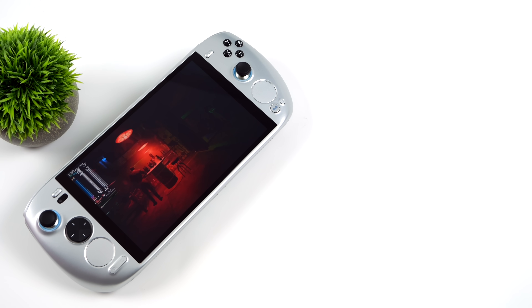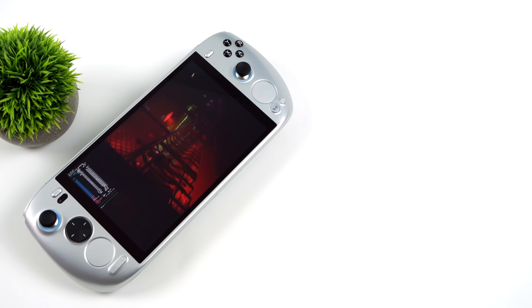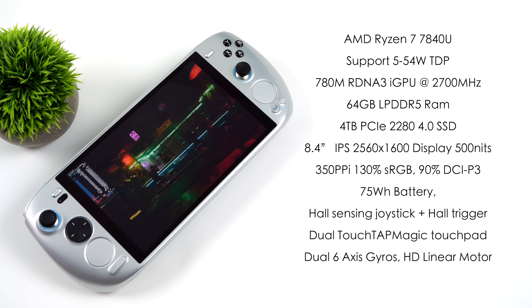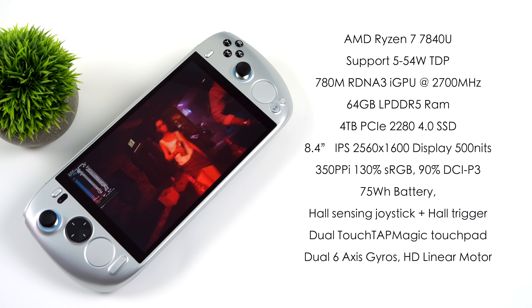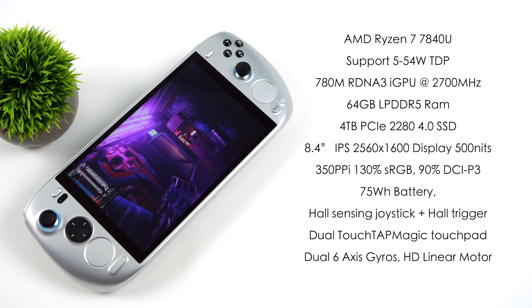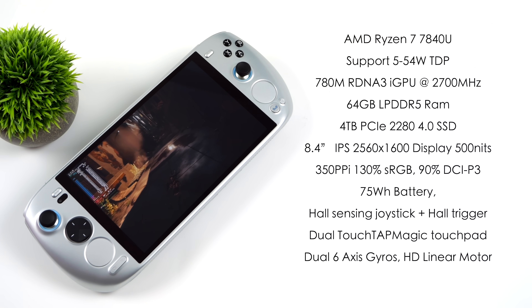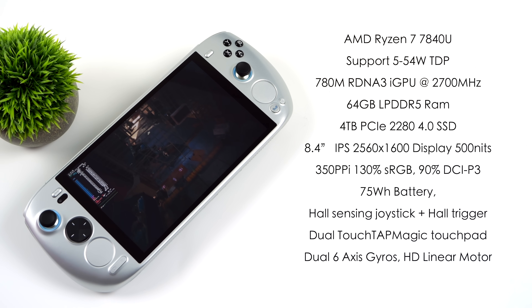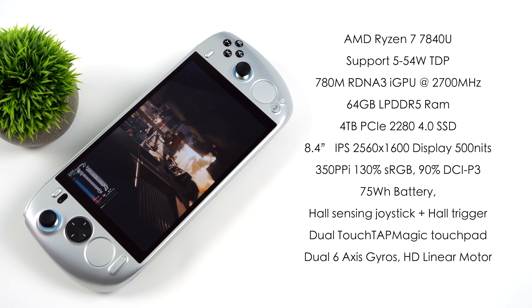This handheld has turned out to be the best performing Phoenix Point powered handheld we've tested on the channel so far. It really comes down to the fact that we can take the TDP up to 54 watts and still get great battery life. The APU is the AMD Ryzen 7 7840U — up to 54 watts, and we can take it down to 5 if we want. We've got that built-in 780M RDNA3 iGPU with 12 compute units at 2700 MHz. The unit I have here has 64 gigabytes of LPDDR5 RAM running at 7500 megatransfers per second, and a 4 terabyte PCIe 4.0 M.2 SSD — these support a 2280 M.2.